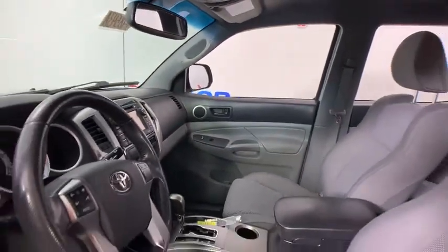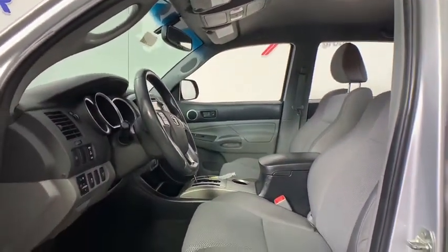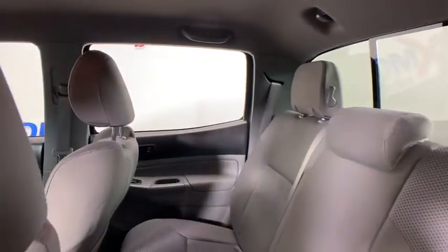This vehicle has less than 135,000 miles. Here are some of this vehicle's great options: traction control, dual airbags, power steering, AM-FM stereo with CD player.